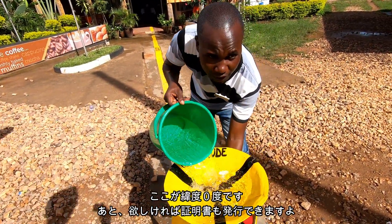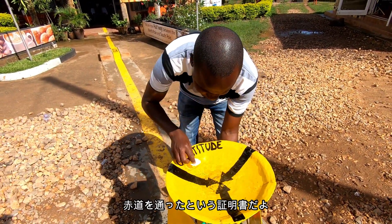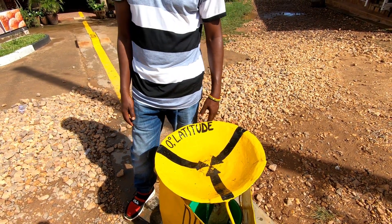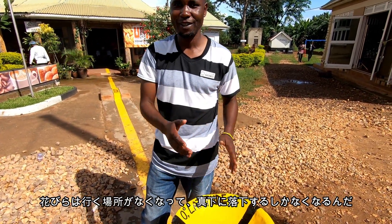And also we're handing out certificates for crossing the equator. You see that we get exactly zero — the flower is gone, sunk straight to the bottom. Exactly.